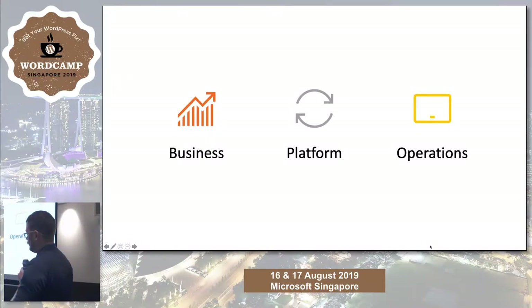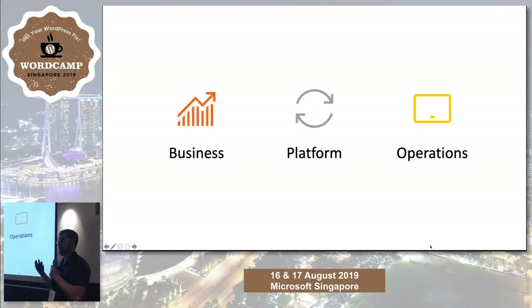There are three different areas I'll be talking about today where people make mistakes when they build marketplaces. The plugin or platform is only just a third of it — you've also got all the business and after-launch operations.